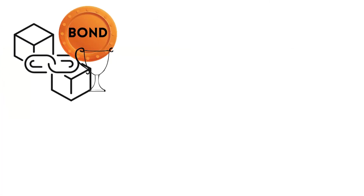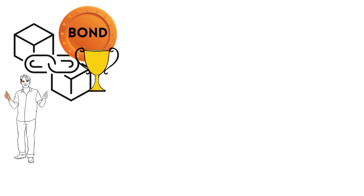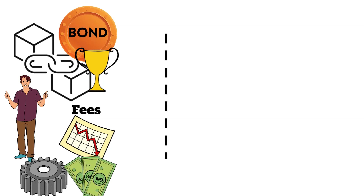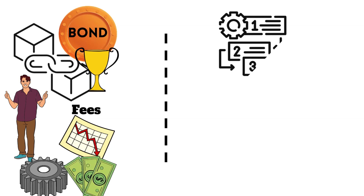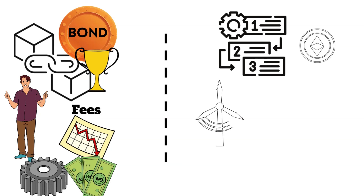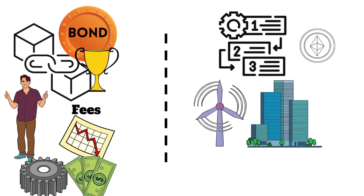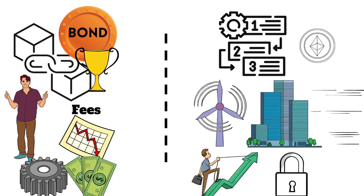In conclusion, blockchain bonds offer many advantages over traditional bonds, such as increased accessibility for retail investors, lower fees for companies, and automated payment processes. By leveraging the power of smart contracts and cryptocurrency, renewable energy companies and other organizations can streamline the bond issuance process, making it more efficient and secure.